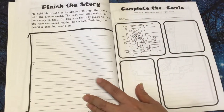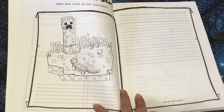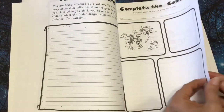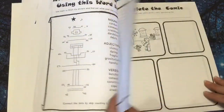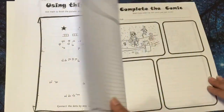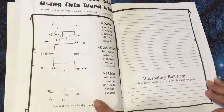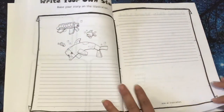Then they have another 'Finish the Story,' 'Complete the Comic,' 'Write Your Own Story,' and 'Write a Creative Story.' They would just go through the book and they could use this book once or twice a week, or do a little bit every day. It's really up to you, depending on the age and ability of your child and what other books they may be using.